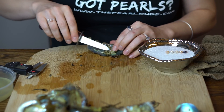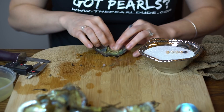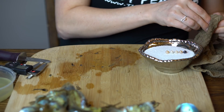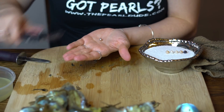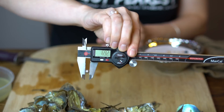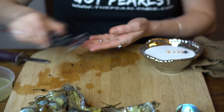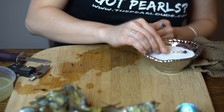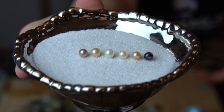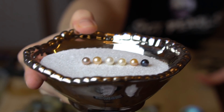Last one — this is pretty — like a silvery pinkish purple, metallic-y silver color — 6.92. Beautiful, congratulations!